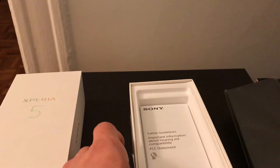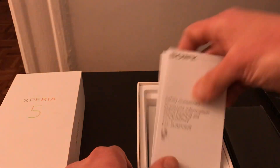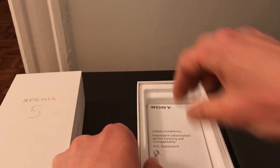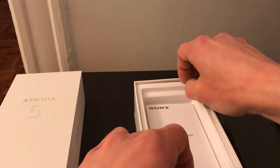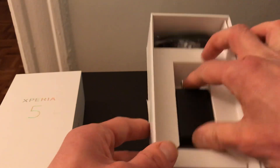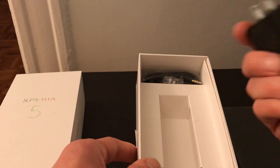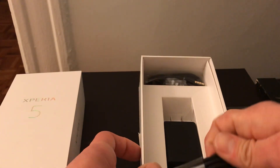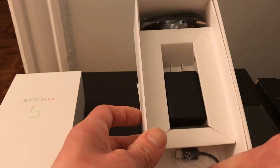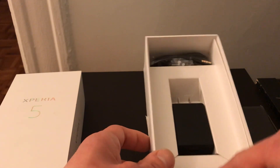We'll set the phone aside for a minute and see what else is in the box — safety guidelines and that good stuff. Inside we get the Sony-branded power brick, USB-C cable, and a dongle.